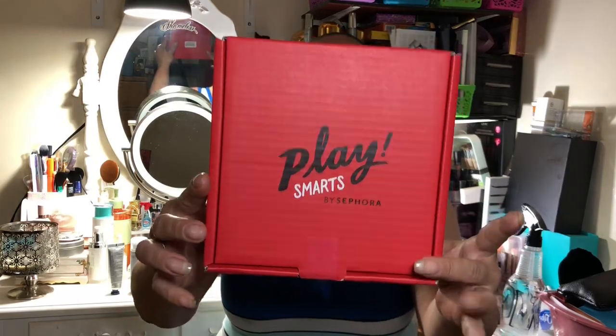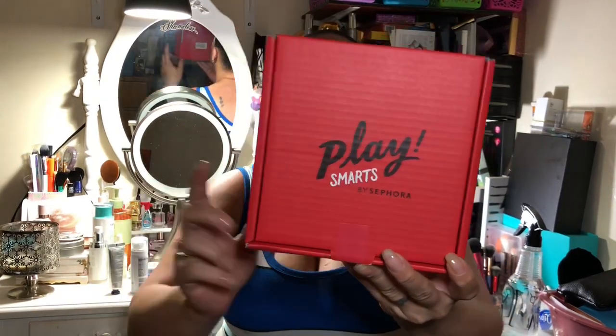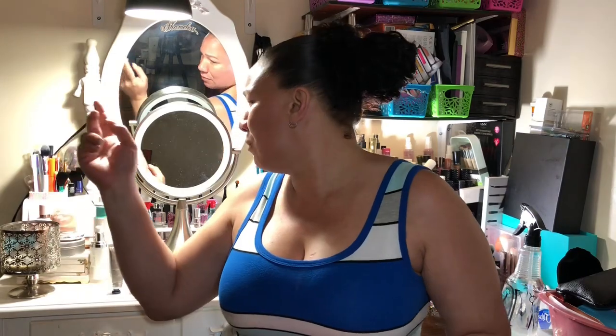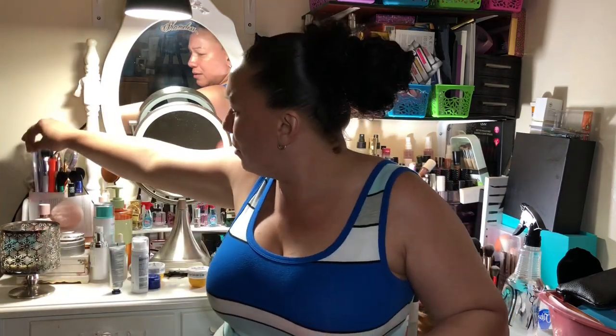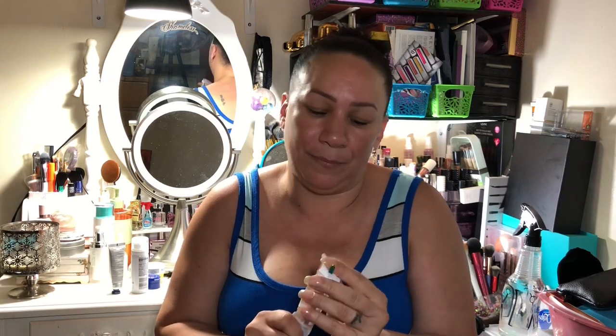This one was $20 — it's a one-time purchase — and I think they're still available at Sephora. So if you guys are interested, y'all can go get it. I'll show you what's in the box and then you guys can decide.